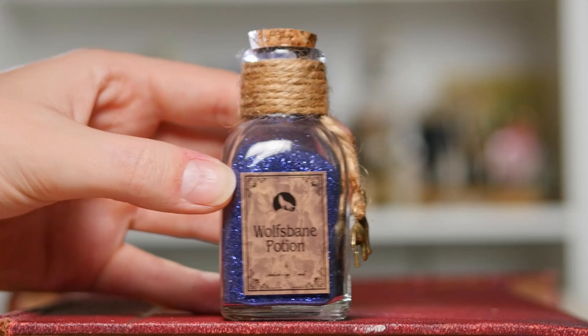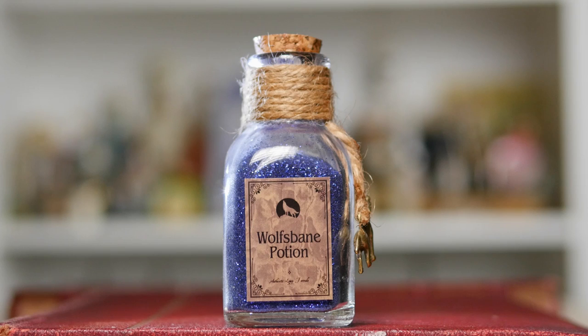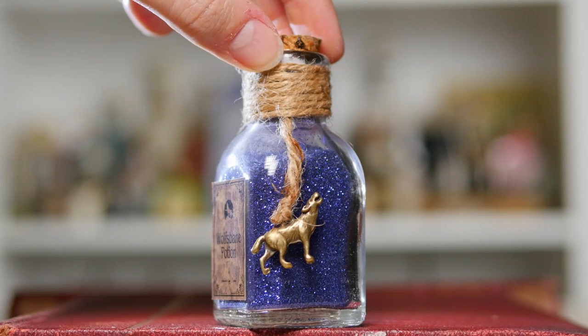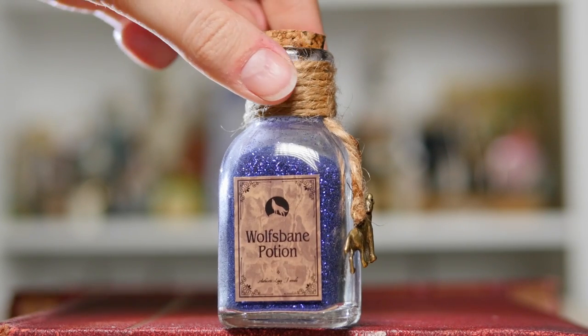Apparently I am a collector of Wolfsbane potion, because here is another one. This one in particular is by Geek Gear — they like to fill a lot of their potion bottles with glitter. They do give that little bit of extra magic, but I personally prefer my potions to look more authentic, whether it's with liquids, resin, or actual ingredient items. Either way, it's quite a nice looking bottle. I love the twine — twine on these bottles just makes it feel a little bit more Hogwarts-y. And on this bottle, if I turn it around, you can see this tiny little wolf charm, which is really sweet.